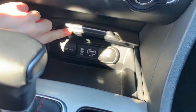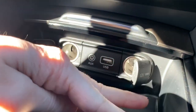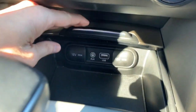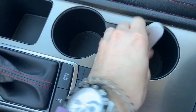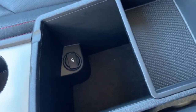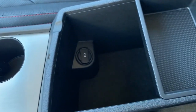Under here you will have access to a USB port, aux port, and two power ports, and two keys are available. In the center console you will have a removable tray as well as another power port.